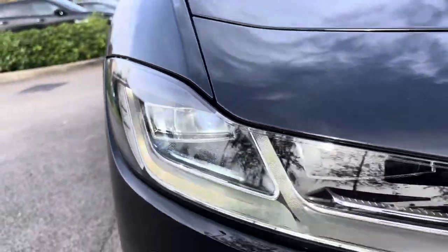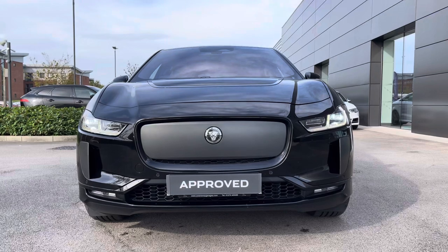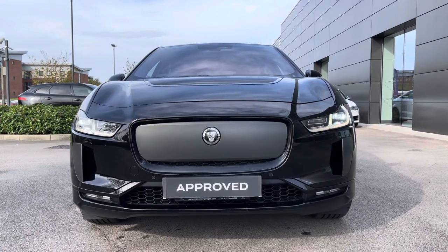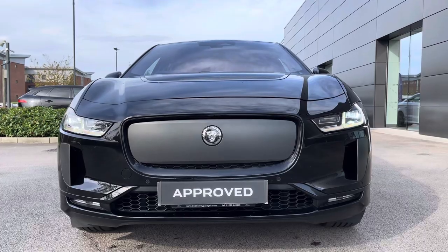Benefiting from specification that adds to the convenience and safety of every journey, we have the Matrix LED headlights with signature daytime running lights, ensuring maximum vision of the road at all times, as well as headlight power wash and the keyless entry.